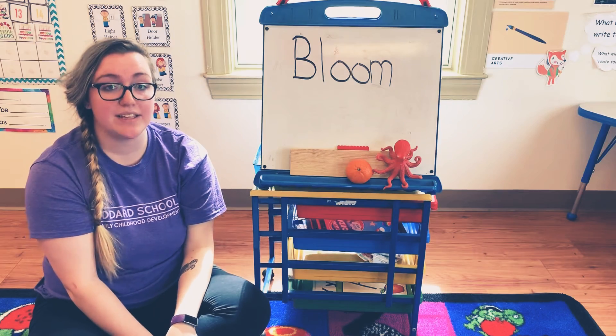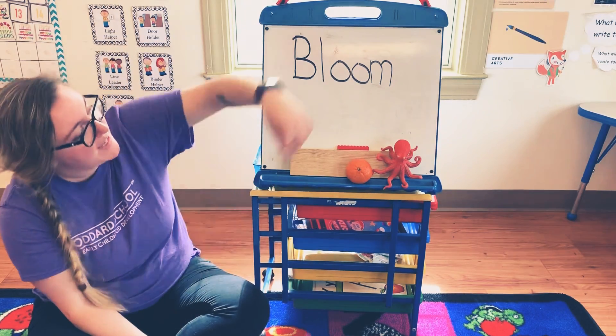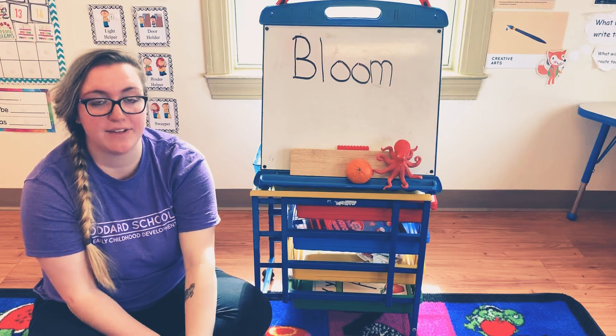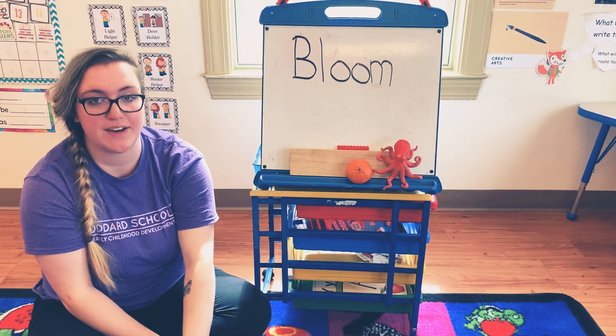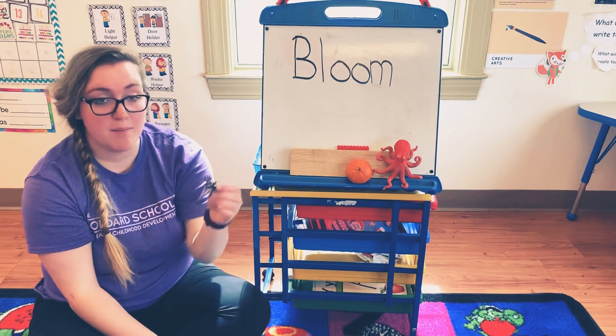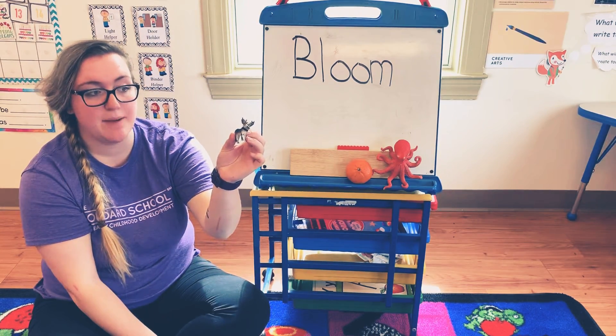And the last letter in the word bloom is M. Go ahead and go find something that starts with the letter M. My letter M thing is a moose.